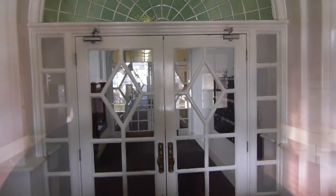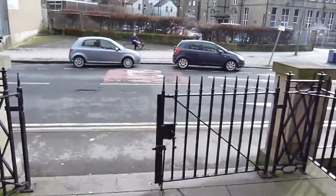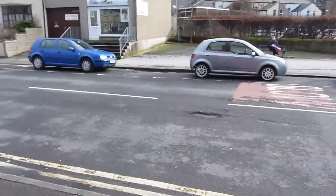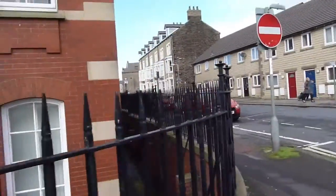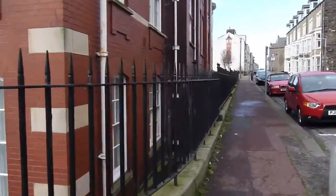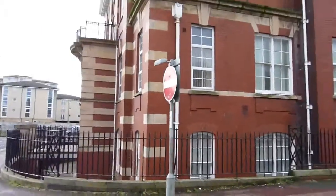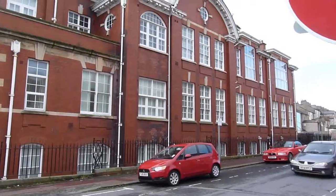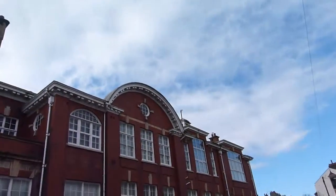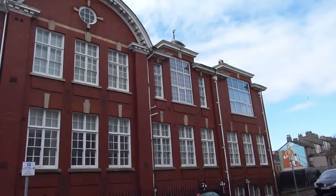You can see there's a security code to get in which doubles as an intercom for visitors. You can't really see too much inside. Just going around to the other side — this is the Green Street elevation. You can see going up to the top floor you've got some beautiful floor to ceiling windows, which are all in UPVC.